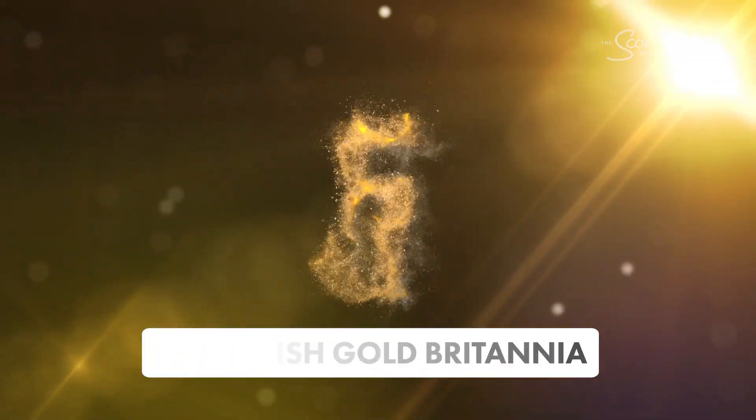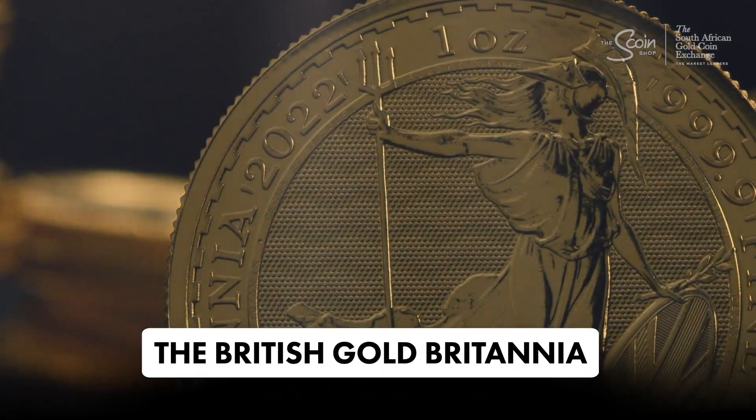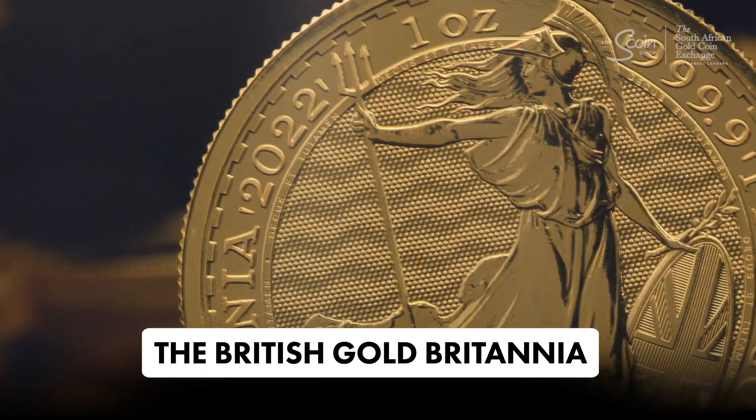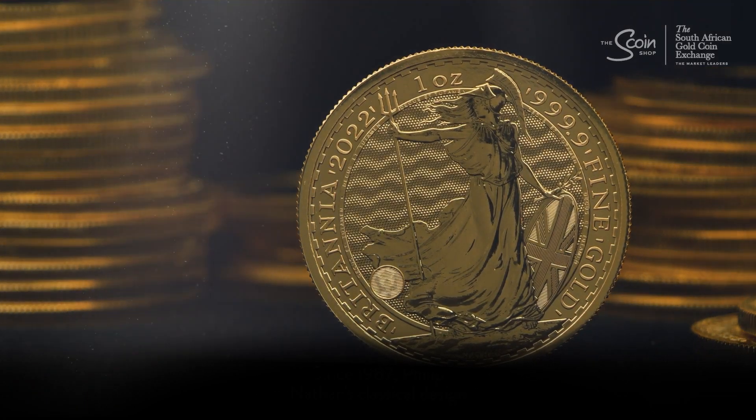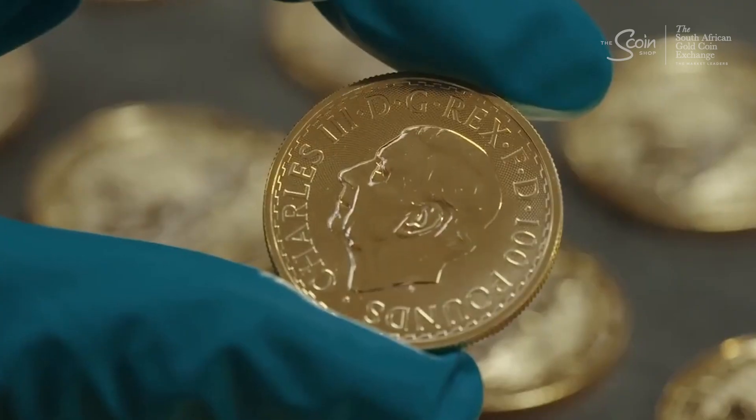Number five: the British Gold Britannia. The Britannia has been a symbol of strength and integrity in the UK since 1987. It's a favourite among collectors for its detailed artistry, rich history, and unique security features.